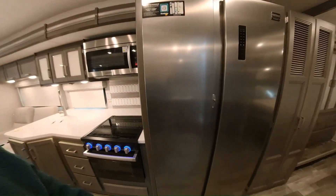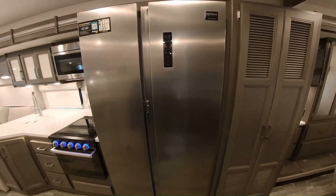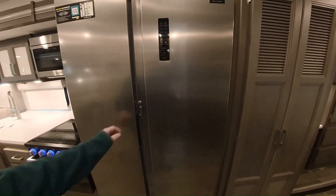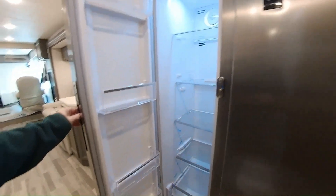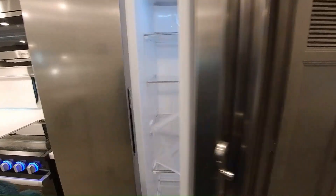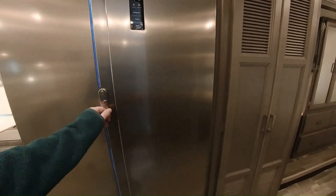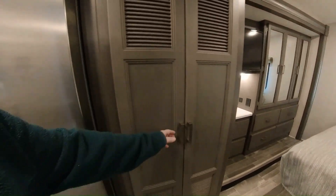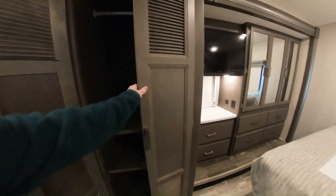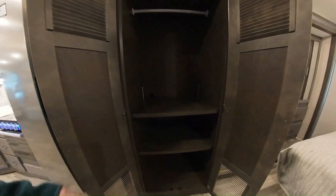And here we have a Contour Professional — it's a nice big freezer area, very deep, with a little travel lock. You've got a spot for a washer and dryer — right now it's just a closet with hanging space and adjustable brackets in there.